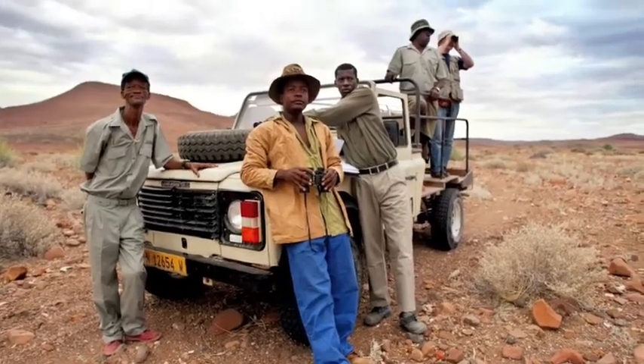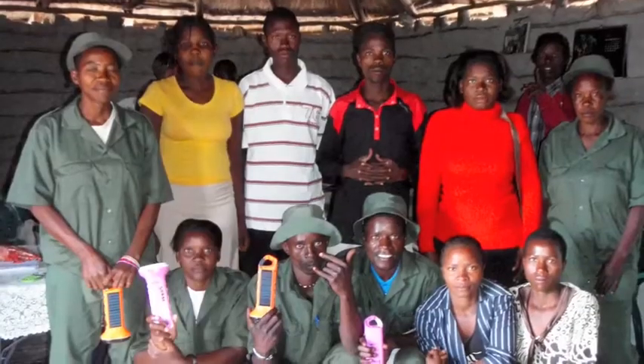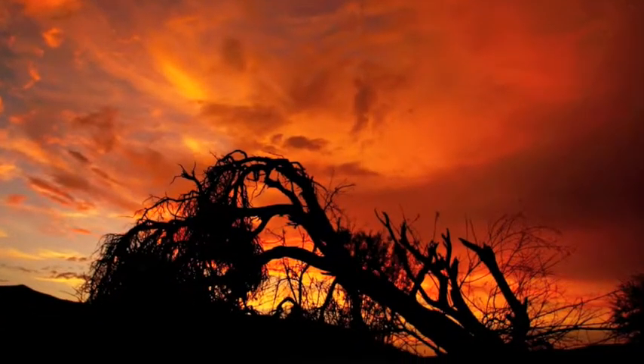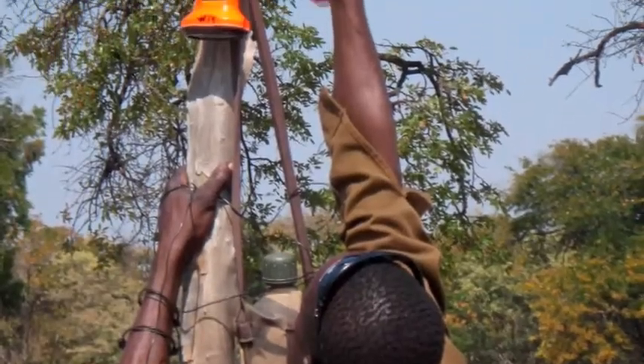The conservancies have revolutionized wildlife conservation and rural development in Namibia by directing funds from hunting and tourism to rural decision-making bodies, rather than to government officials thousands of miles distant.